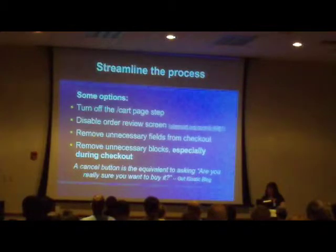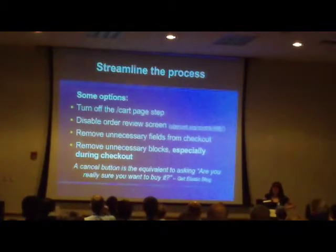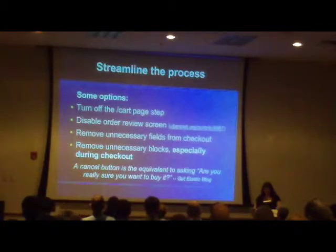One of the nagging things that bothers me — and we haven't actually implemented this on our own site — is the order review screen. To me, maybe it's a personal thing, but I just think that's very rarely needed. You're having an extra page that people are buying from. I like this quote because the bottom line is: why do we have cancel buttons on checkout forms? Whoever goes and fills out this whole form and then clicks cancel?